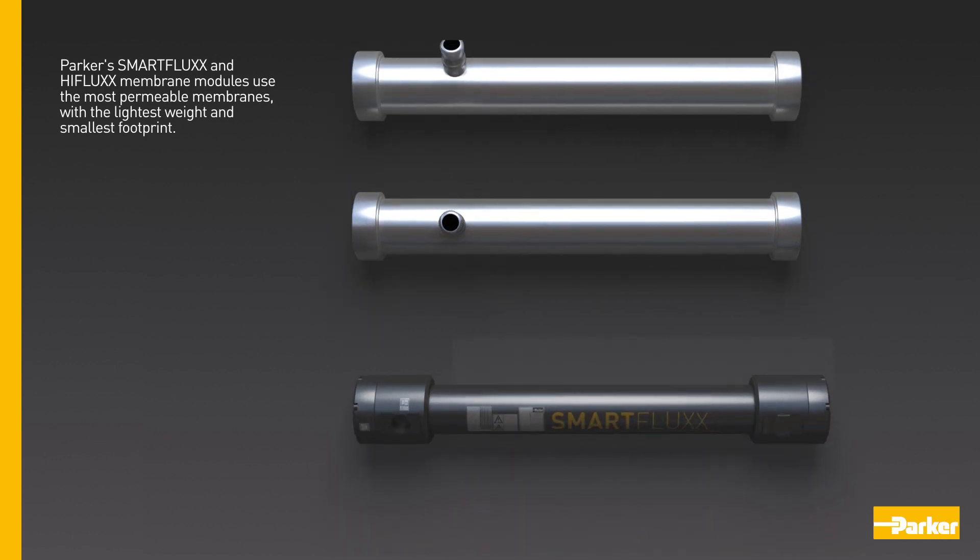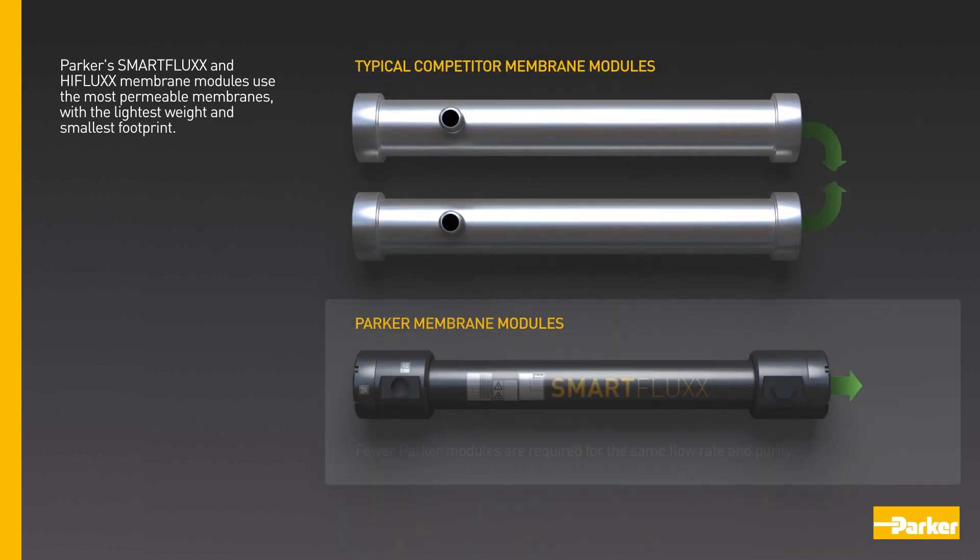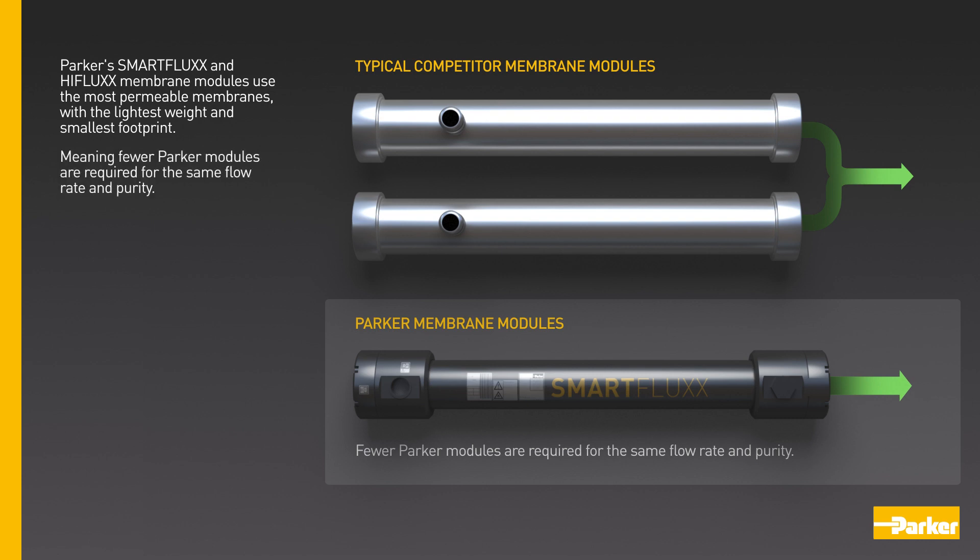Parker's Smart Flux and High Flux membrane modules use the most permeable membranes, with the lightest weight and smallest footprint, meaning fewer Parker modules are required for the same flow rate and purity.